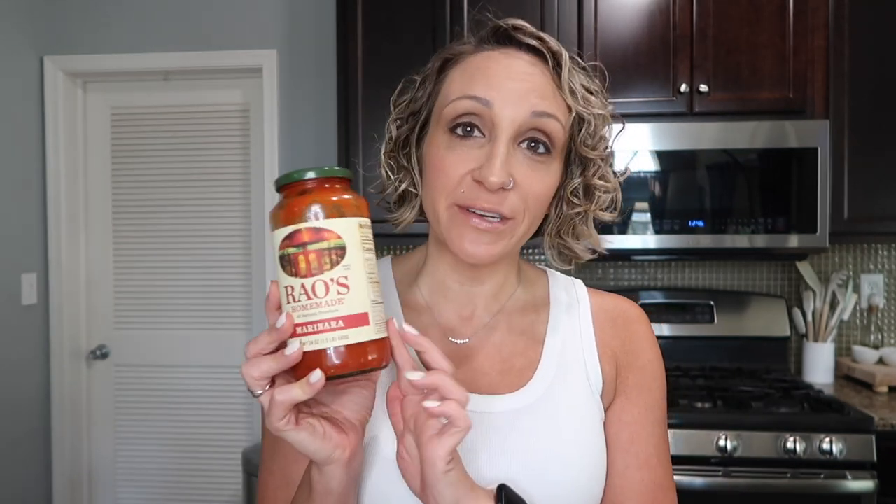Now let's talk about some of my pantry favorites. For years this has been my go-to sauce — I've talked about it in probably a million videos. I love it so much. I've tried others that compete with the carbs and it just doesn't hit the same. This tastes like a homemade tomato sauce, and when you can buy something that tastes homemade, why waste the time in the kitchen? Rao's is my favorite. It is only five grams of net carbs — six carbs, one fiber — for half a cup of sauce, and it's only a hundred calories.